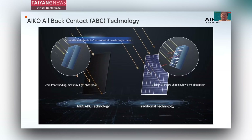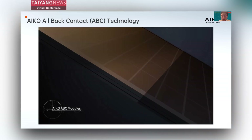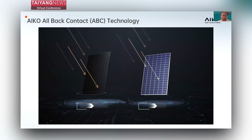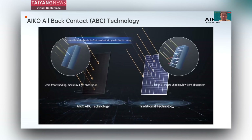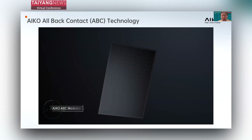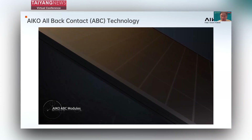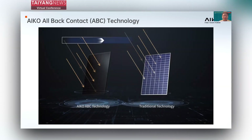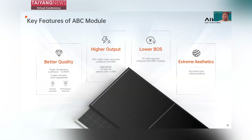As a result, this design gives us two key advantages. The first is zero shading from the front contact circuit, which significantly boosts module efficiency and power output. The second is no busbars or fingers on the front, which gives the module a premium appearance. This is highly favorable for residential and BIPV scenarios.